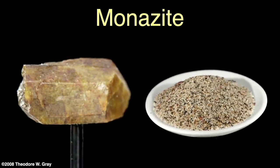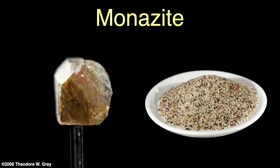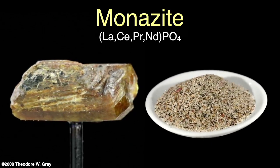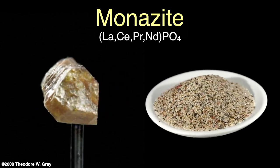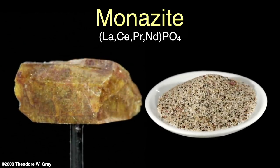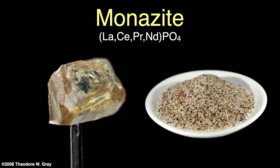The Ytterby mine has many rare earths but isn't big enough to be commercial. One commercial source of rare earth elements is the mineral monazite — a phosphate with lanthanum, cerium, praseodymium, and neodymium as major substituting elements, and most of the other rare earths as minor constituents. It's usually found in the form of a sand with other minerals. China, India, Madagascar, and South Africa have large deposits of monazite sands.